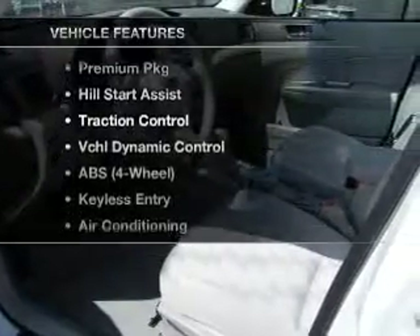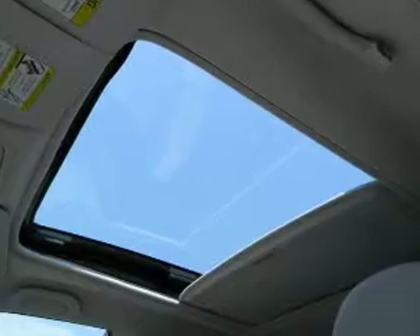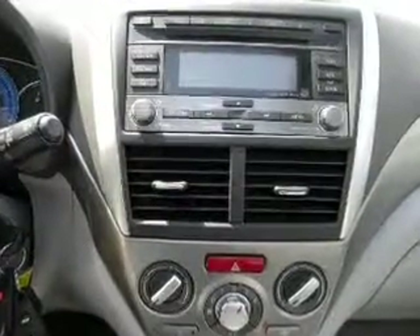Plus, enjoy these notable features that are included in this vehicle: air conditioning, power door locks, power windows, power steering, cruise control, an AM FM stereo, and an adjustable tilt steering wheel.